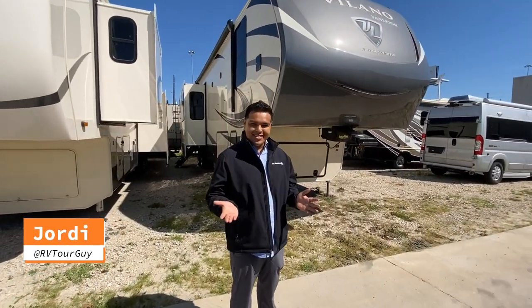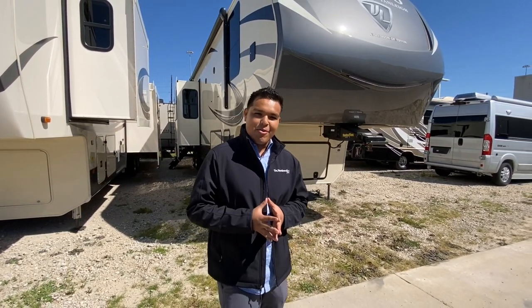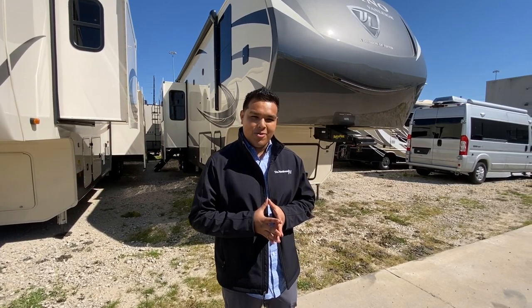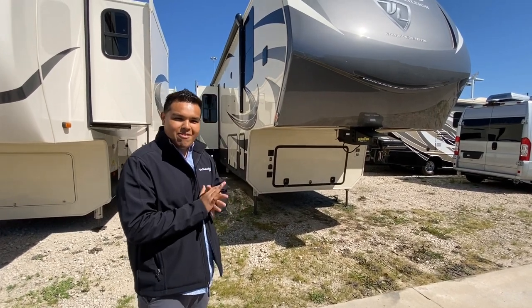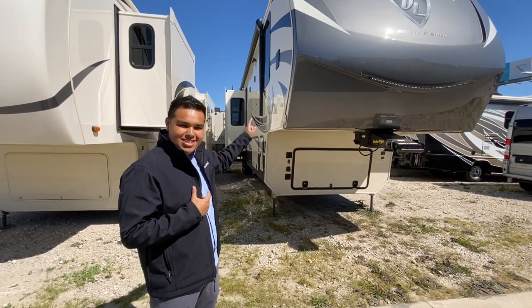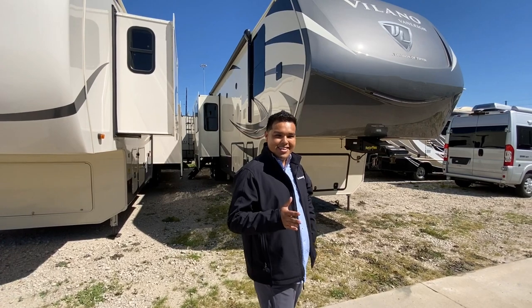Hello everyone, welcome to this video. My name is Jordy Hernandez and today we're in Houston, Texas at the Montron RV. I talked to one of my reps at Vanley RV and he told me we had something special on the way — and this is it right here. This is a 2020 394RK Vanley Villano — it's a rear kitchen, a raised kitchen — and we are the first dealership in Texas to have this RV.